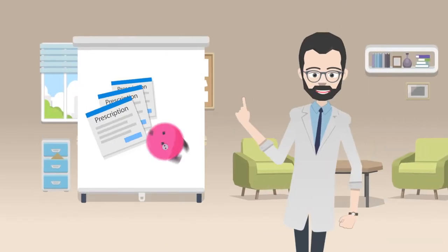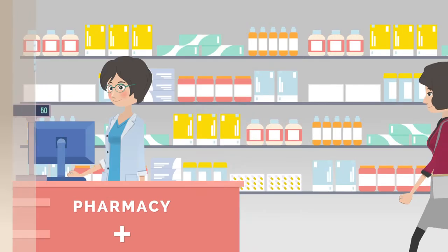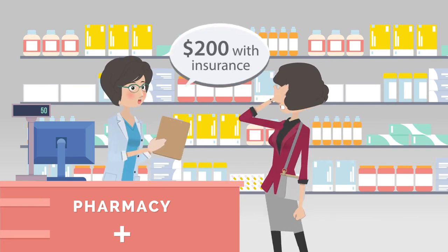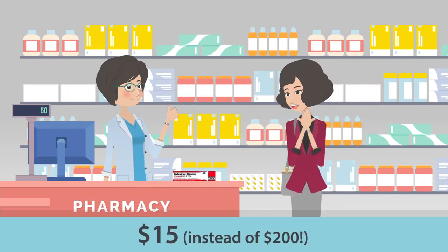It makes no sense, but it's often cheaper than with insurance. We see this frequently — real life examples. My patient went to the pharmacy and was told that the generic Cicloparox cream I prescribed for their rash was going to cost $200 with their insurance. I told them to check GoodRx — see screenshot — they showed this to the pharmacist and it cost them $15 instead of $200.